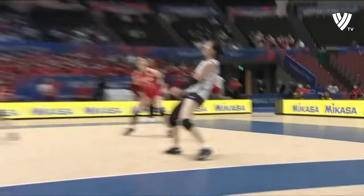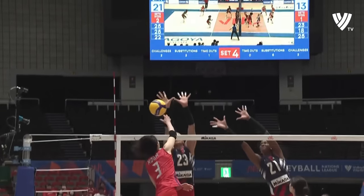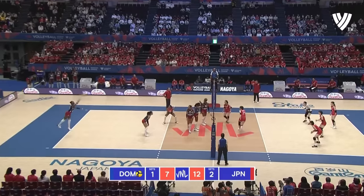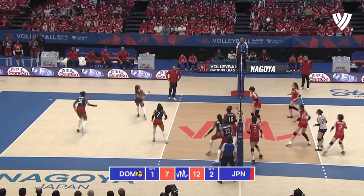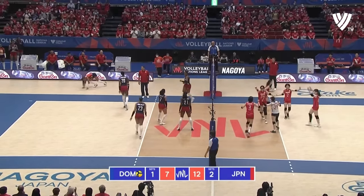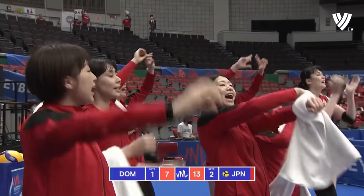What a dig by Japan — again their defense keeping them alive. Now she has the serving opportunity. That's unlucky, because Rodriguez made such a good pick up, but with the spin on the ball it was almost impossible to control.